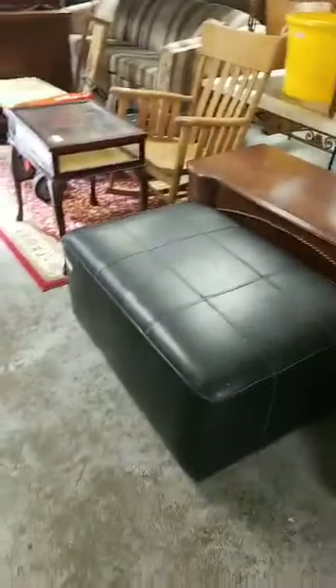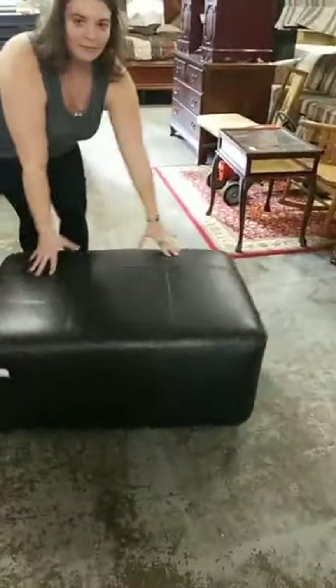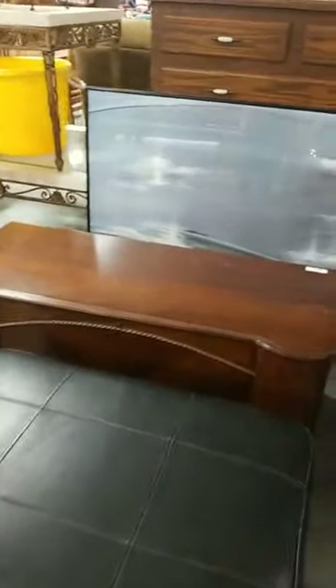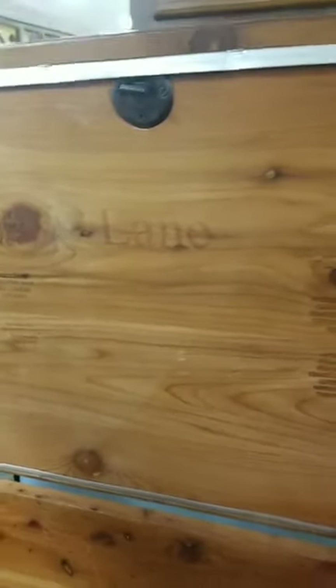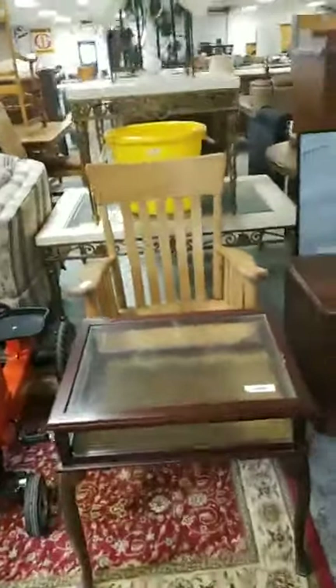You have an ottoman — oh, it's on wheels. You have a chest here. I think it opens — it does. It smells like cedar. It's a Lane cedar chest. That's Morgan's shoulder — sorry. It is a very nice shoulder, but it is not for sale.